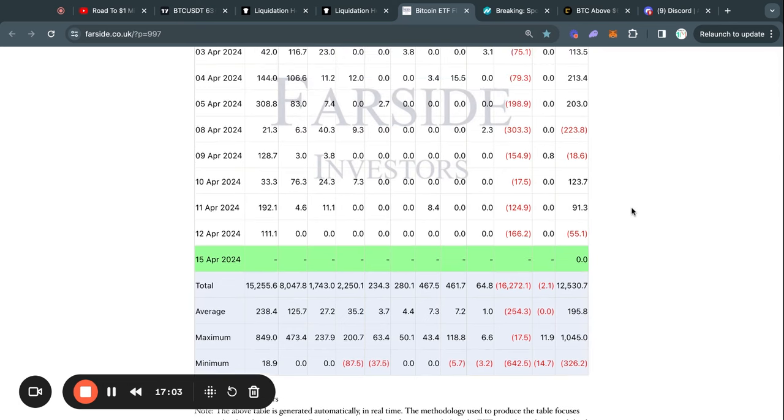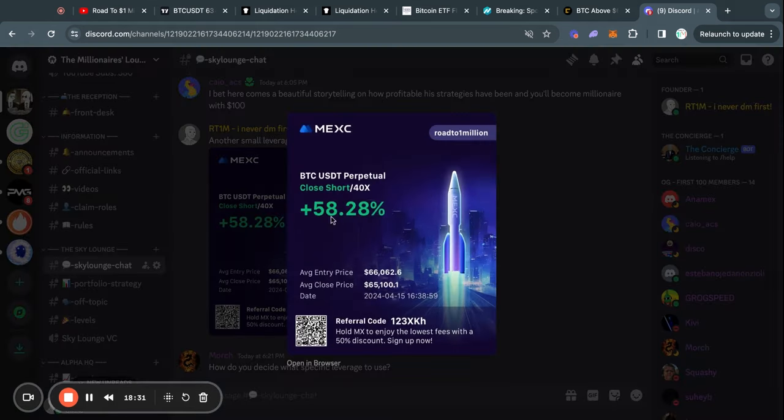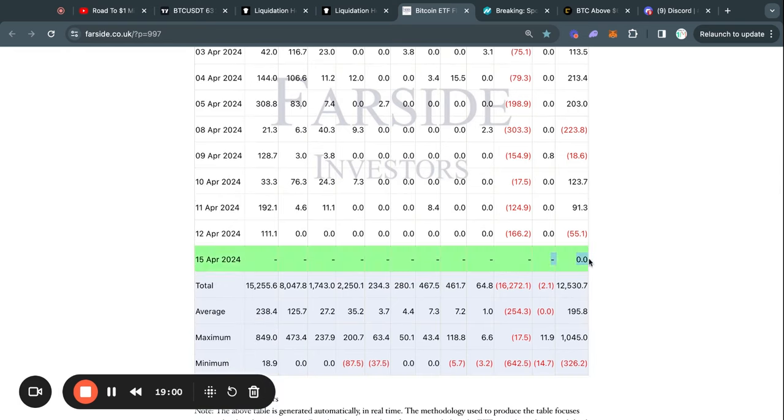As for Bitcoin ETF inflows today, there is no data yet because it is still Monday — we'll get Monday's data tomorrow. I did see a tweet saying that Grayscale sent about $260 million worth of Bitcoin to the Coinbase exchange. As soon as I read that, I opened a short position on 40x leverage, which ended up netting me about a 60% gain. I'm going to wait for tomorrow's data to confirm it wasn't fake news and update you guys then.